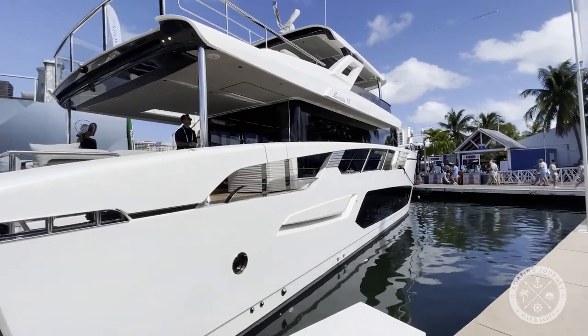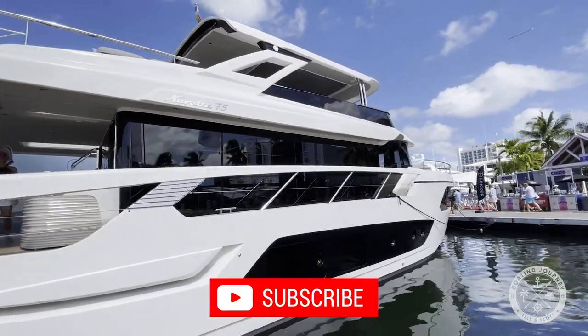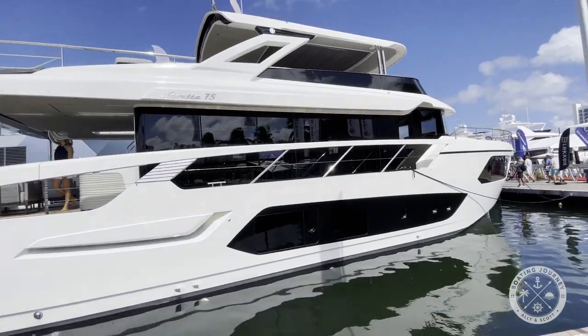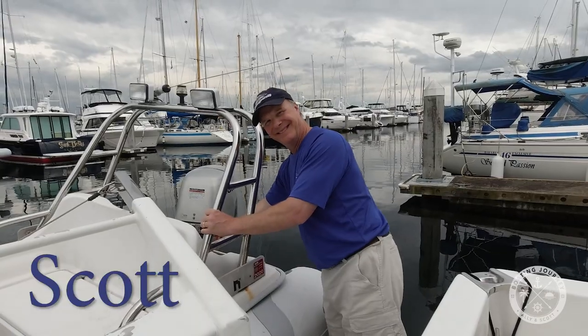Welcome back to our boating journey. If you haven't done so already, please take a moment to hit the subscribe button — we'd really appreciate it and it really helps us out. In this episode, we head back to the Fort Lauderdale International Boat Show to tour the 2023 Absolute Nevada 75. It's quite the boat.